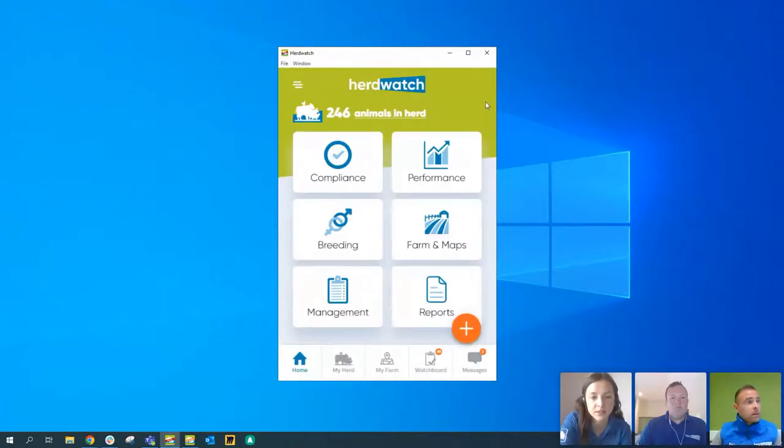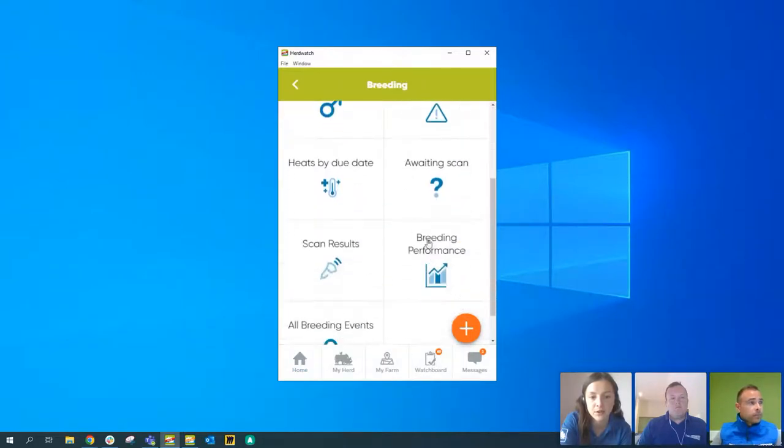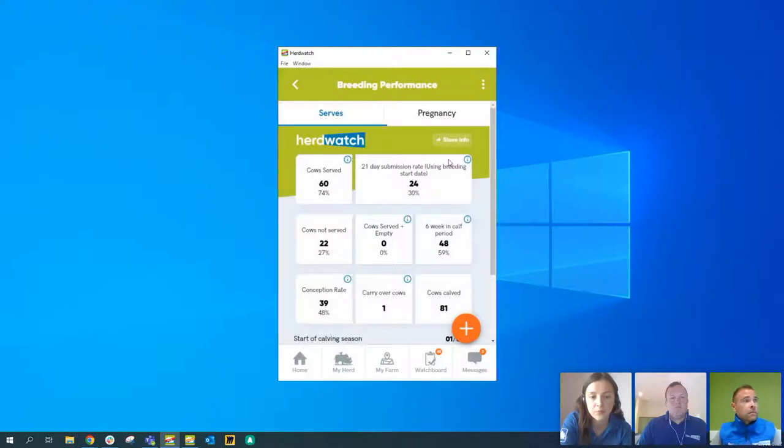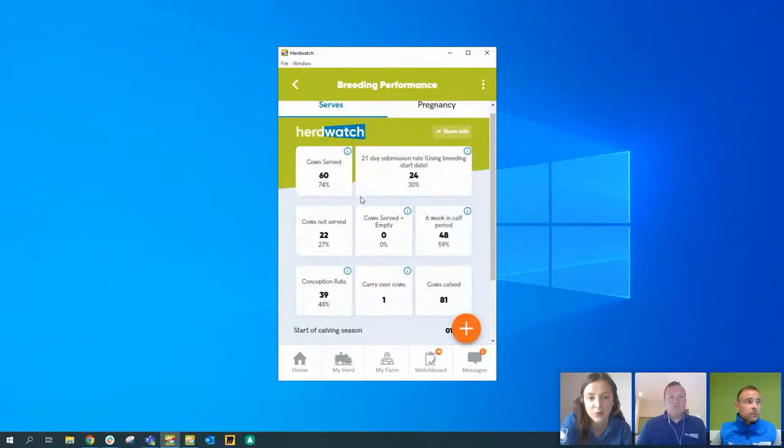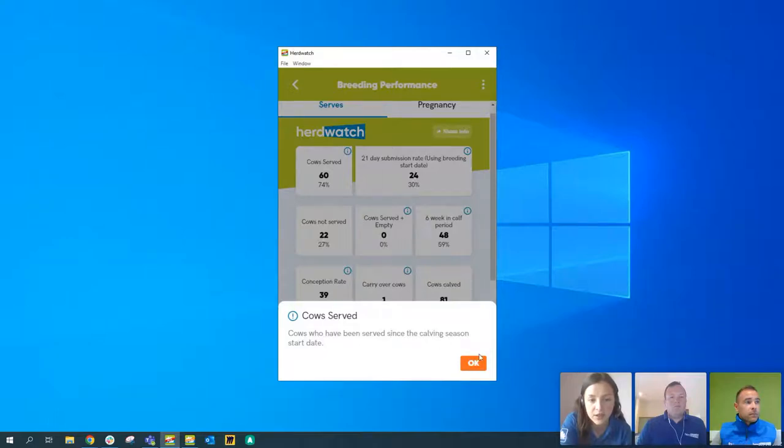Next, we'll go to breeding performance. On the home screen, scroll down to the breeding tile and you'll see a new breeding performance tile. This shows key performance indicators for your breeding herd — how successful you were in getting cows back in calf, how they're performing, and what can be improved. It summarises animals into different categories. You can click on the info icons to see how those categories are made up. There's also a toggle at the bottom for all-year-round calving herds to switch off the seasonal setting — it's set to spring calving by default.